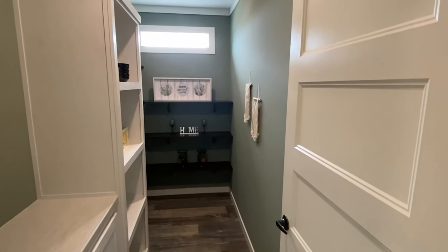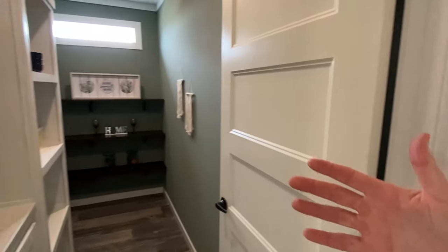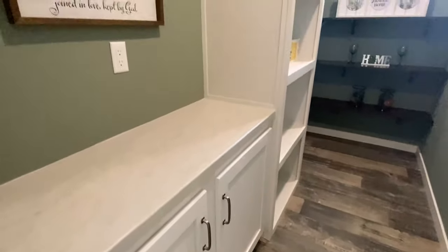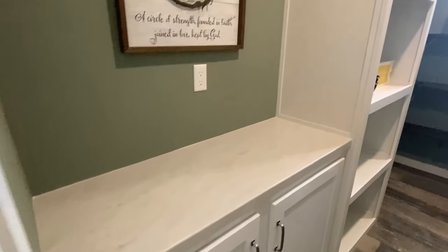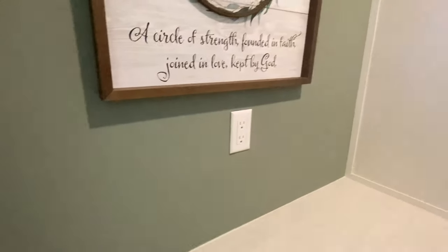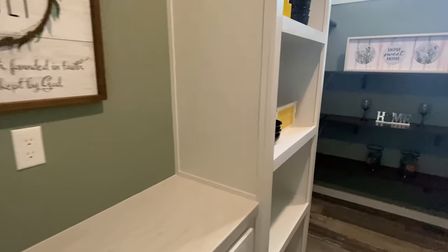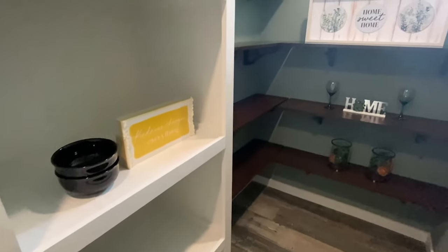I wasn't even talking about the pantry — all I was talking about was this back porch. I forgot, I dropped the ball here. But look at this. You've got a countertop in here, cabinets. You've got a plug in here. This would be like a great spot for a coffee maker or a toaster oven. Very nice.